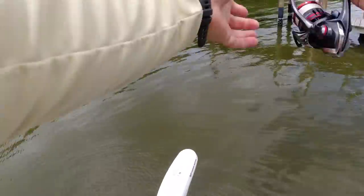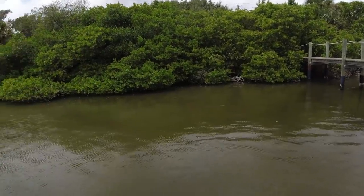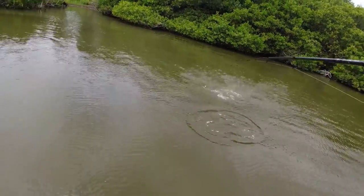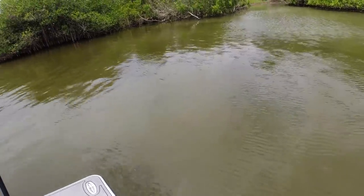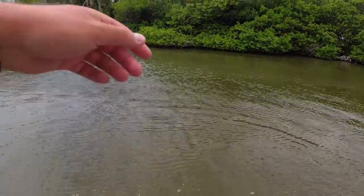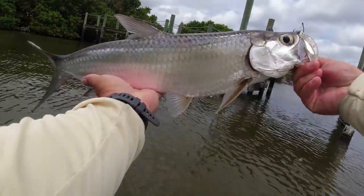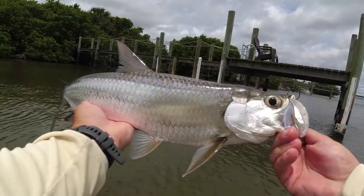They are rolling right underneath that dock. Hopping and rolling under there — that was a good cast! Oh, instant hit — the second it hit the water, they were on it! There we go — little guy, but that's exactly what I was looking for, a little three or four pounder. Successful first fish of the day. When you can get those little mullets, these little tarpon absolutely crush it. That's a very clean, shiny tarpon.